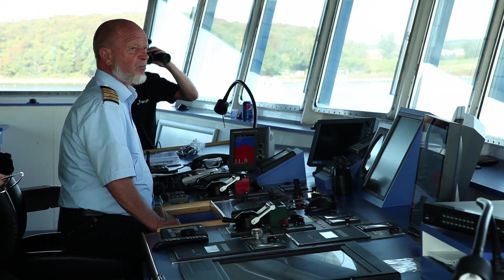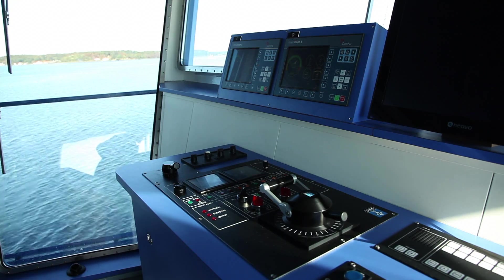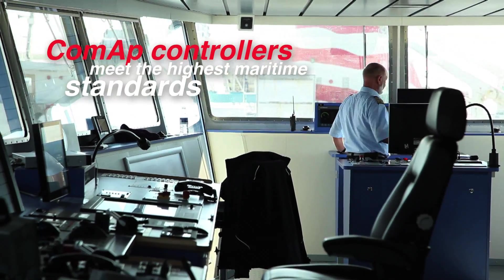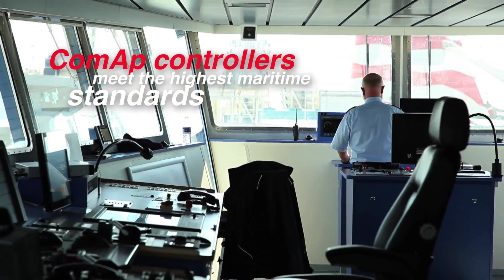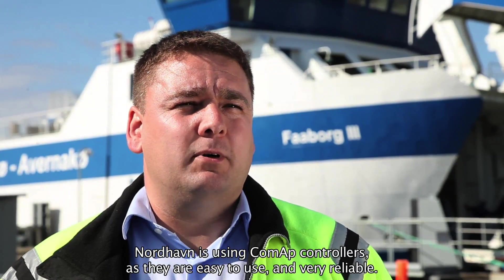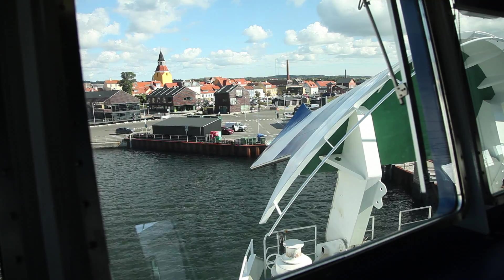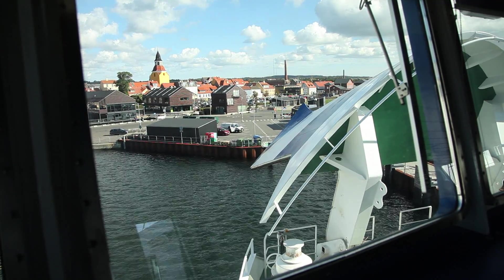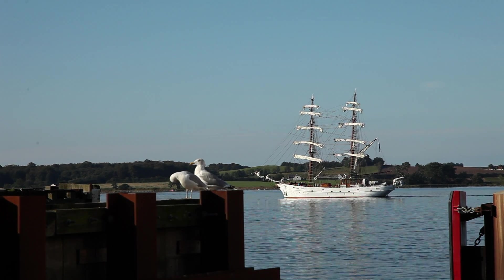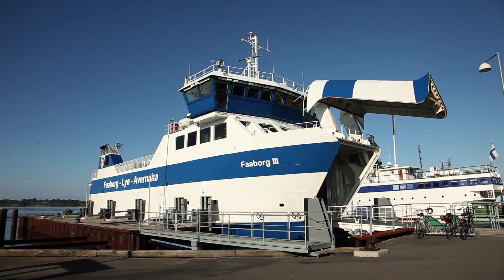The project was approved by Germanischer Lloyd Classification Society, meaning that the ferry meets the highest maritime standards for safety and performance. The Fåborg 3 ferry is essential to the daily lives of the inhabitants of this region of Denmark, and COMAP controllers ensure that the ferry continues to operate in the most efficient and reliable way possible.